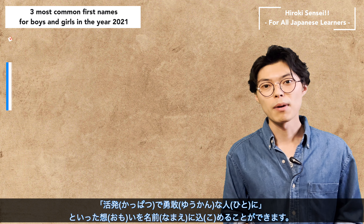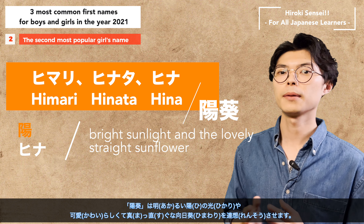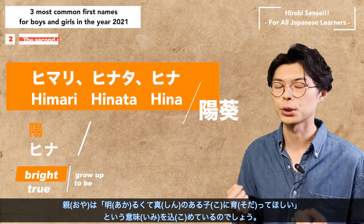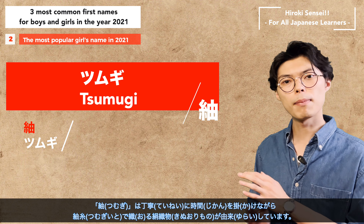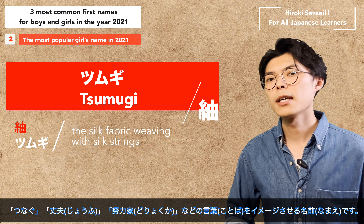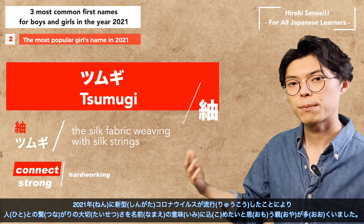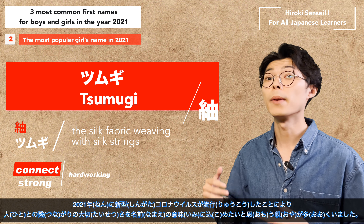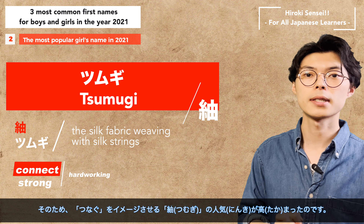The second most popular girl's name was Himari, Hinata, and Hina. This name evokes bright sunlight and a lovely, straight sunflower. The parents probably mean that they want their child to grow up to be bright and true. The most popular girl's name in 2021 was Tsumugi. Tsumugi is based on the silk fabric woven with silk strings, done carefully and over a long period of time. The name gives an image of words such as 'connect,' 'strong,' and 'hardworking.' With the outbreak of COVID in 2021, many parents wanted to include the importance of human connections in the meaning of the name, so the trend towards Tsumugi, which evokes the image of connecting, increased.